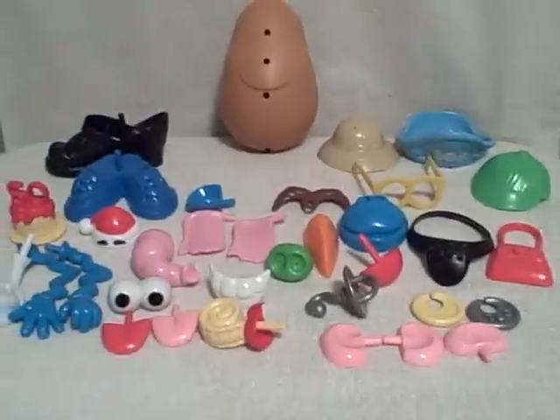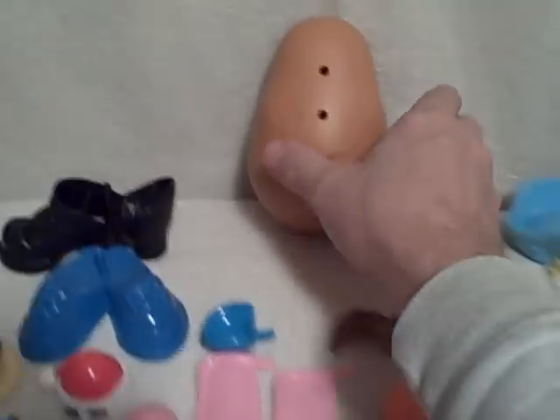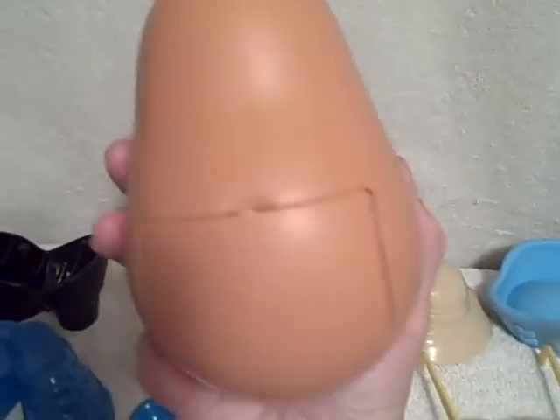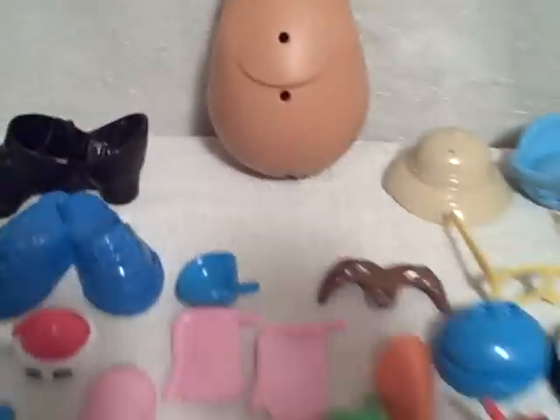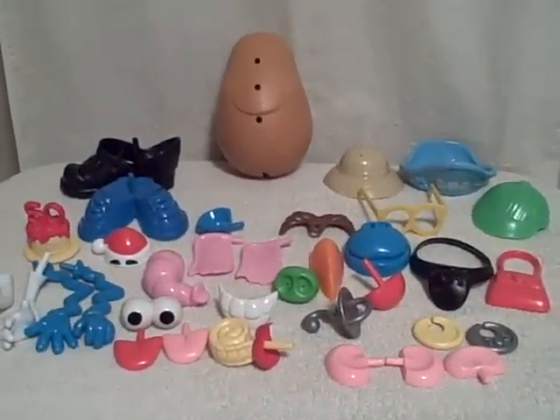We've got pirate earrings. We've got some ears. Like I said, everything you see here is what you're going to get in this lot of Mr. Potato Heads. And like I said, it is the big size — as you can see, here's my hand. It does have the rear door. Real good shape — a lot of parts and pieces, Mr. Potato Head.